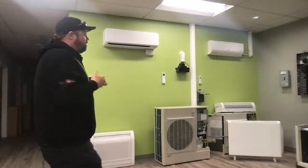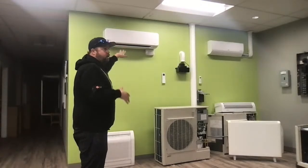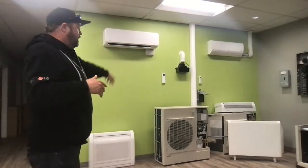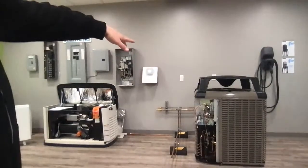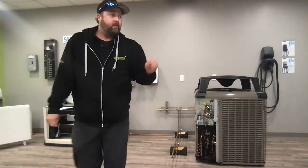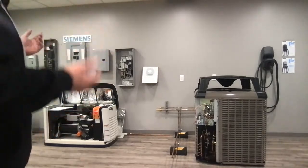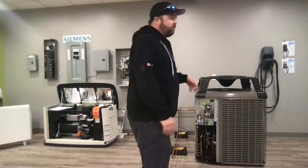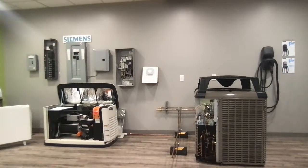Rebates through Efficiency Nova Scotia: for mini splits it's $200 per ton — so every 12,000 BTUs is $200. For the ducted systems like the Yorks, it's $400 per ton. Another thing I didn't touch on: the ducted system can also be thrown into an existing forced air furnace. It's a dying breed because oil furnaces are typically older and people want to get rid of them, but yes we can install these in a furnace — and you don't have to do the 100-amp to 200-amp service upgrade.